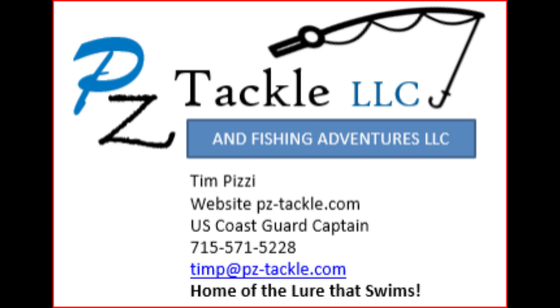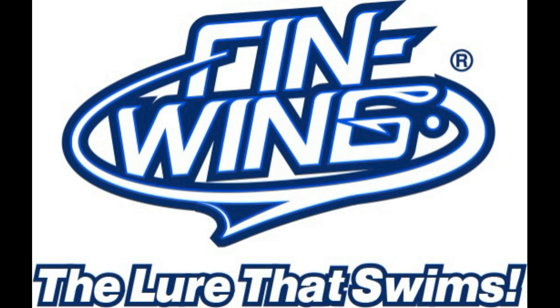You can purchase the fin wing spoons off my website at pz-tackle.com. Remember to like, share, and subscribe to the channel so I can keep posting more videos. Thanks for watching.